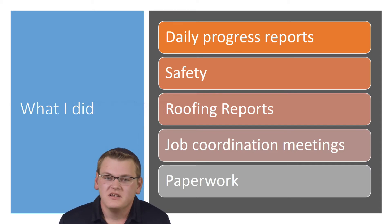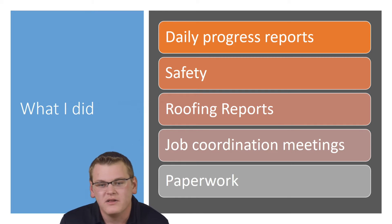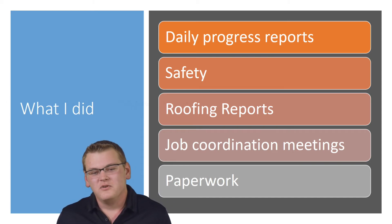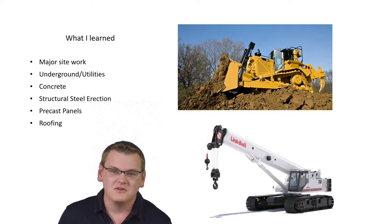Job site coordination meetings — every general contractor probably does them. We meet once a week; all of our subcontractors come in along with any inspectors, and we go over what's been done, what needs to be done in the future, and how to get there. And of course, the intern's favorite thing: paperwork.